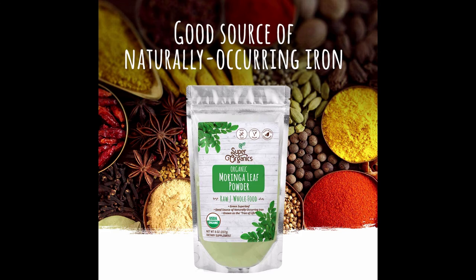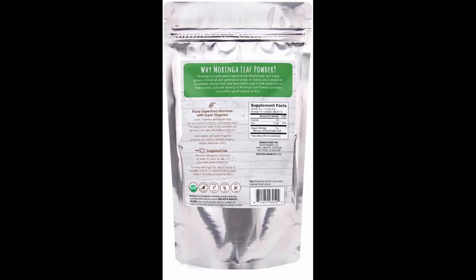Guaranteed goodness: Super Organics powders are made with only natural, carefully selected ingredients for nutrition you can feel good about. Our products are proudly made without chemicals or artificial ingredients, ensuring you get nothing but organic, non-GMO goodness in every serving.